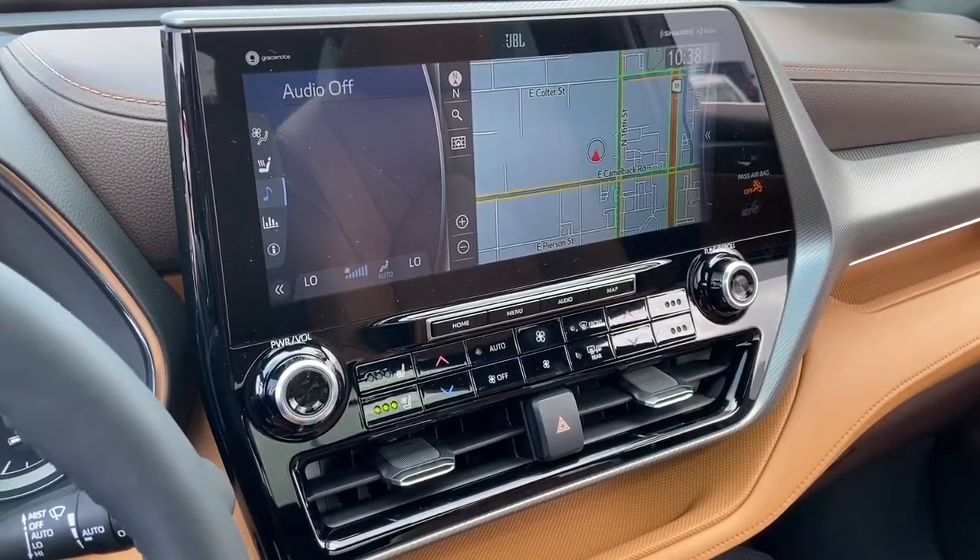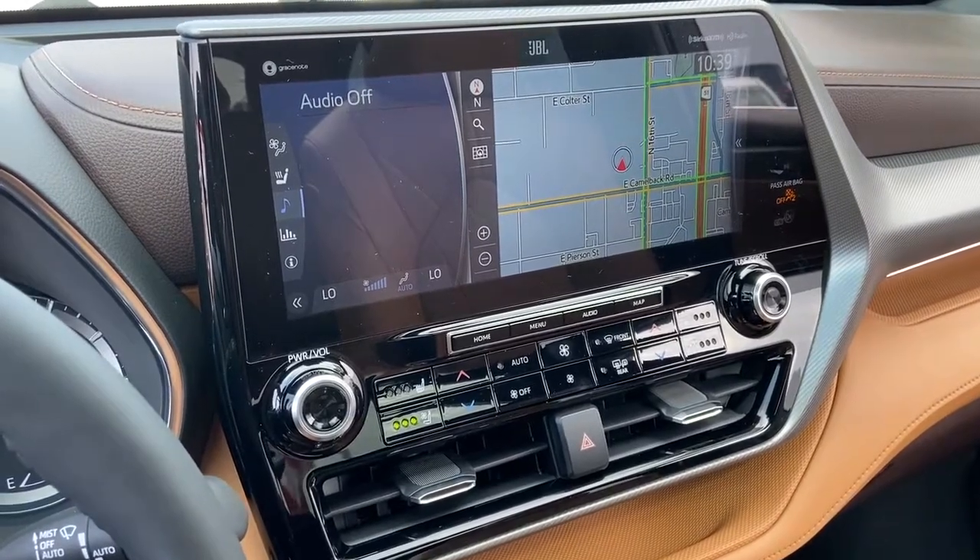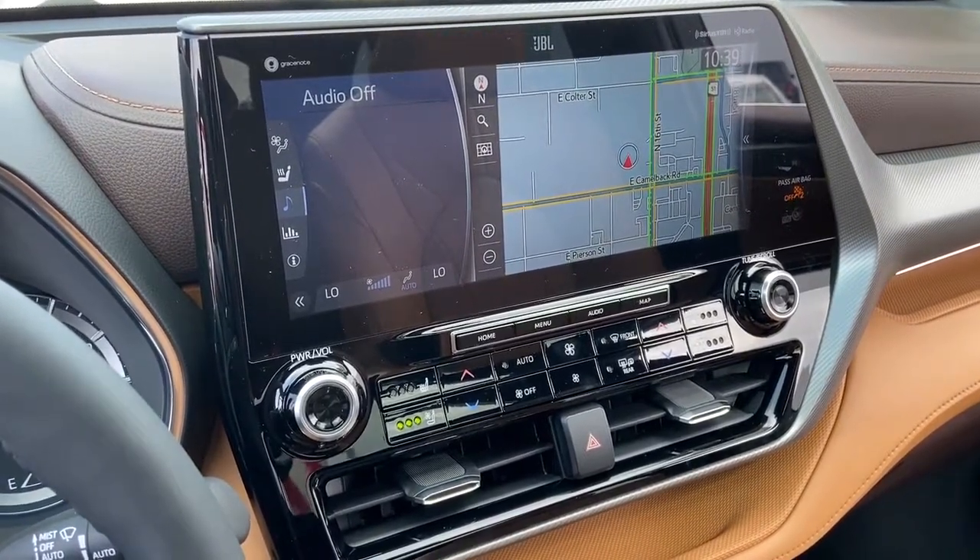Remote keyless entry. Reclining third-row seat. Rear window wiper. Rear window defroster. Rear reading lights.